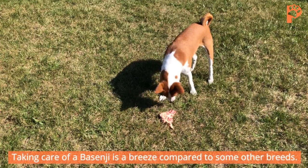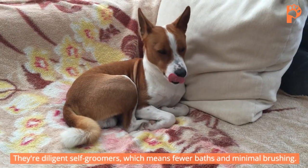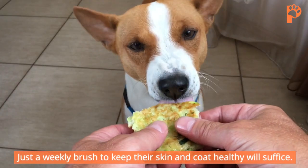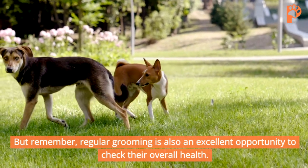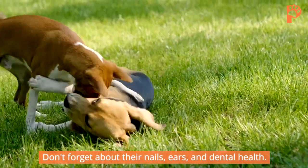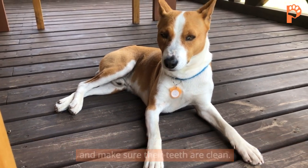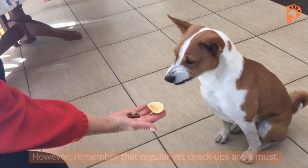Taking care of a Basenji is a breeze compared to some other breeds. They're diligent self-groomers, which means fewer baths and minimal brushing. Just a weekly brush to keep their skin and coat healthy will suffice. Regular grooming is also an excellent opportunity to check their overall health. Don't forget about their nails, ears, and dental health — trim their nails when they get too long, check their ears for any issues, and make sure their teeth are clean. Regular vet checkups are a must.